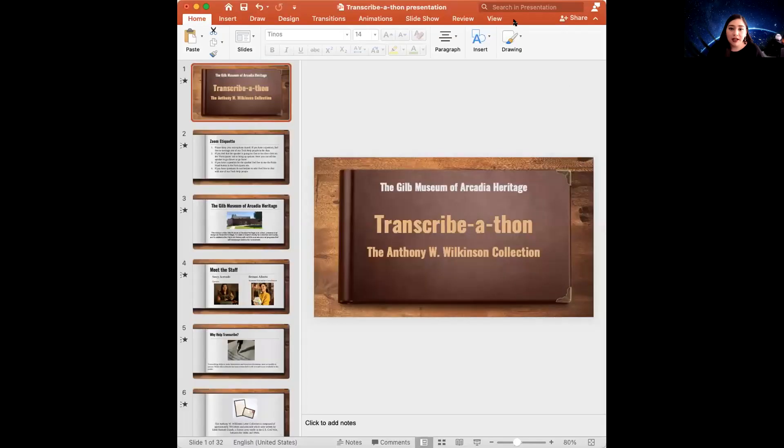Without further ado, I'm going to be sharing my screen to show you all our PowerPoint. If you have any questions at any point, feel free to reach out to the museum or reach out to me specifically at sacevedo@arcadiaca.gov. I'll provide the email later on in this presentation.